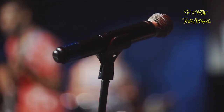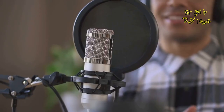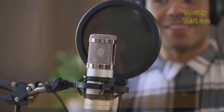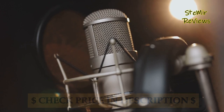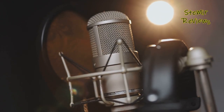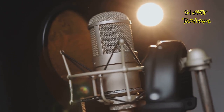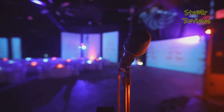From classic condenser microphones to cutting-edge USB models, we've scoured the market to bring you a diverse selection that caters to every budget and requirement. So if you're ready to embark on a journey to elevate your content, capture your audience's imagination, and leave a lasting impact, join us as we unbox, test, and analyze the cream of the crop in streaming microphones. Don't forget to hit that subscribe button to stay tuned for more reviews and content that will take your creativity to new heights.